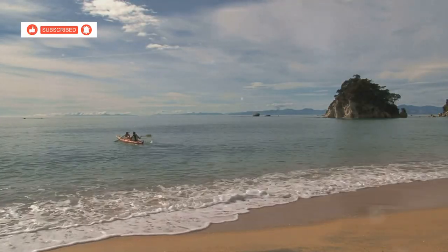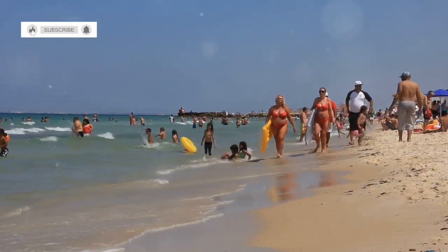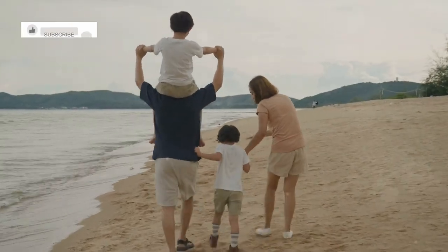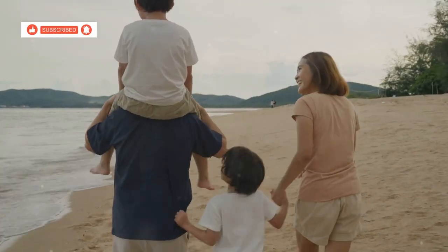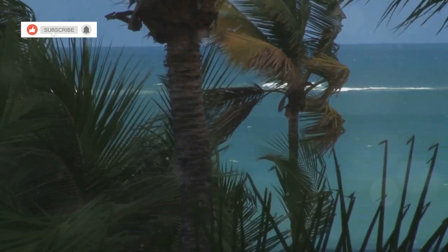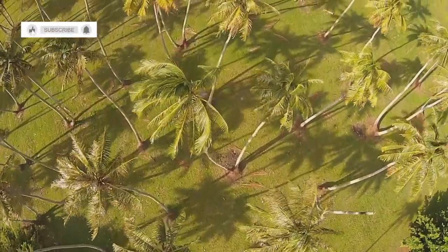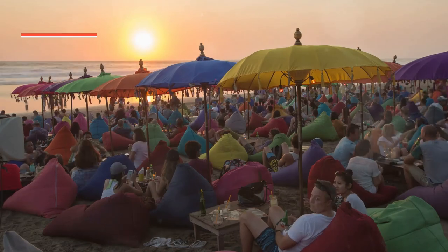Chapter 5: Suansun Pradipat Beach — sun, sand and pine trees. You didn't think we'd come to Hua Hin and not hit the beach, did you? Suansun Pradipat Beach is one of the hidden gems of this coastal town, offering a perfect blend of natural beauty and serene ambiance. It's a local favourite — not just a place to swim, but a place to unwind and connect with nature. Soft sand, crystal clear water, and a backdrop of lush pine trees that sway gently in the breeze, creating a soothing rustling sound that adds to the tranquility.